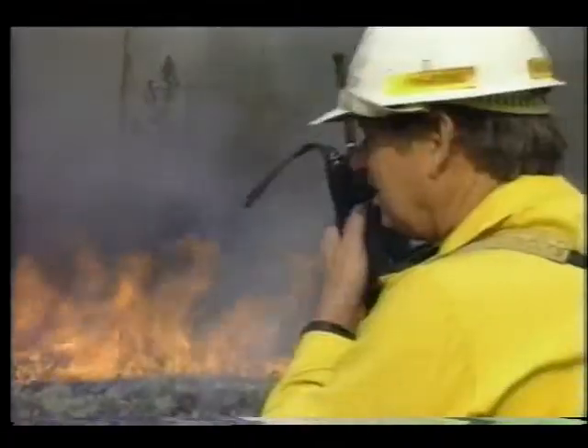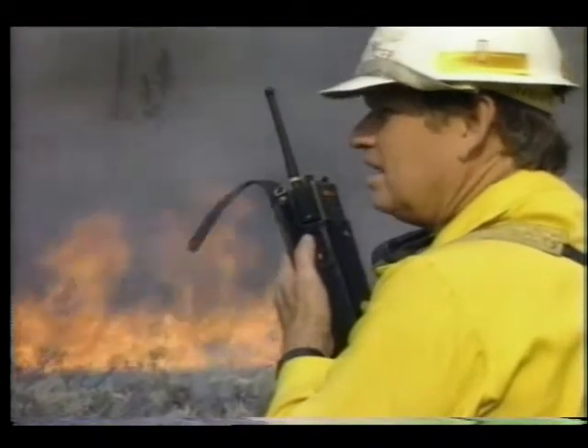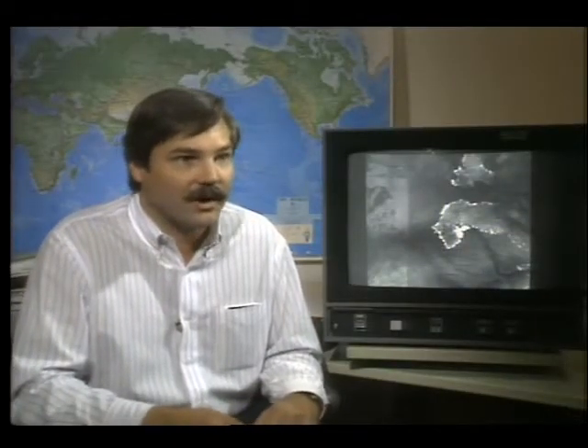Although these systems were only flown a few times over Yellowstone, the technology proved it could help. NASA Ames data analyst Jeff Myers noted: 'I think our first flight on September 2nd, we found six or seven large fires in remote areas that they were not aware of.'